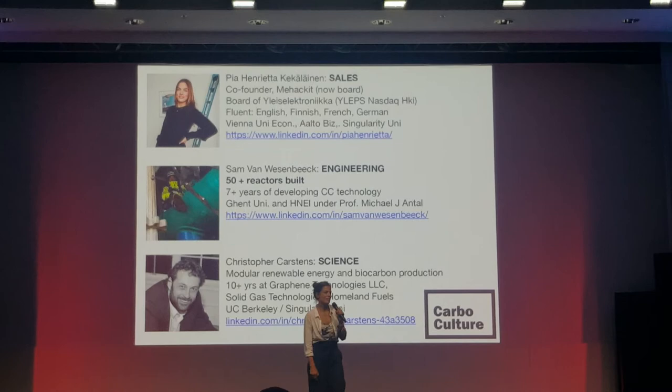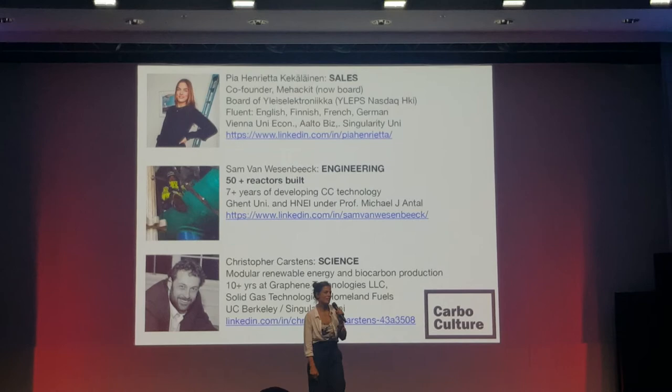We are looking for people to join us in sales, and also for a couple of engineers and a CEO. So get in touch with me if you want to join our journey. Thanks.